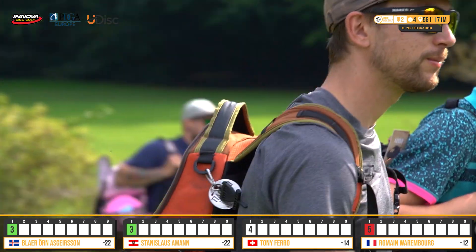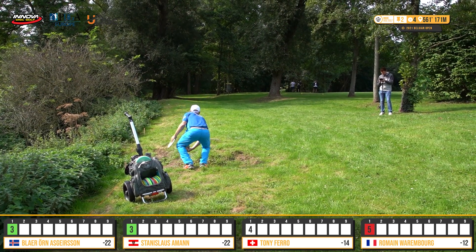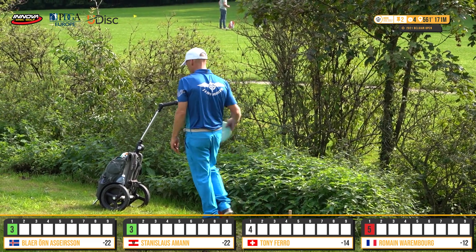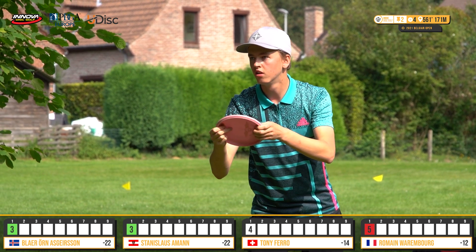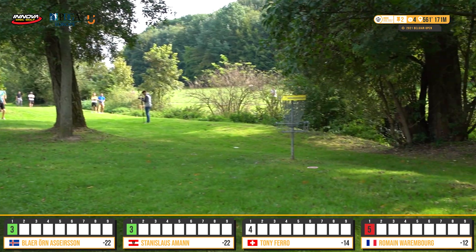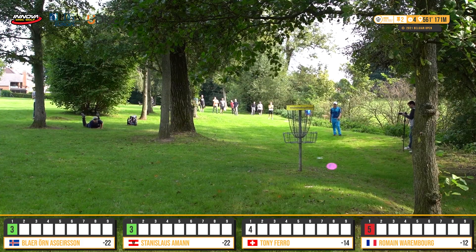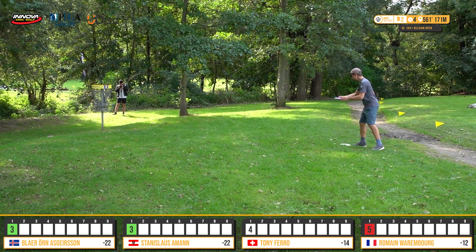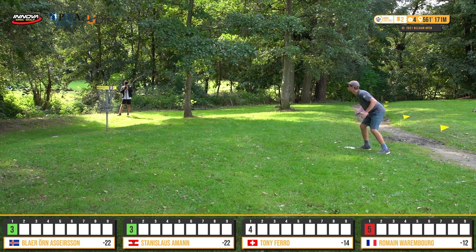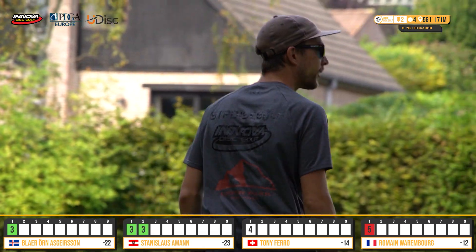That could be a Blire specialty — huge jump putt from outside circle two. He's been faced with many of those the last couple rounds. I've got this half-between-an-approach-and-a-jump-putt — just get it up and down, say goodbye to the disc. There's stinging nettle before the creek, snapping turtles — as many punishments as you want to give it. Let's see if Stanislas can capitalize. Oh, great-looking putt, nice birdie — nose up above the cage the whole way. Now he's got a one-stroke lead.